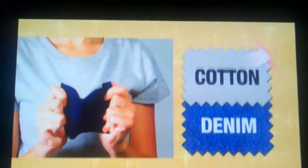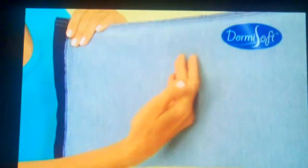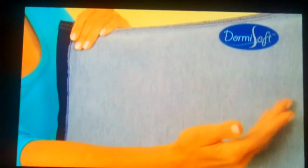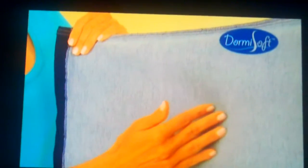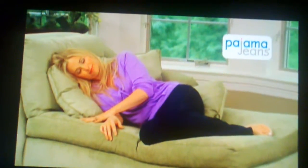This t-shirt is a cotton spandex denim blend that stretches to fit every figure perfectly, like a sexy second skin. Only pajama jeans feel as soft as a baby's blanket and as comfortable as your favorite pajamas. They're so comfortable, you'll want to sleep in them.